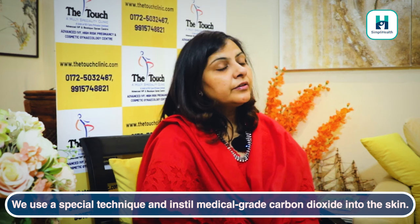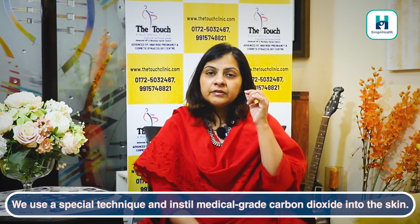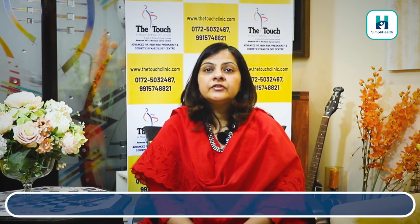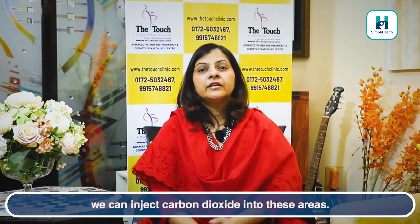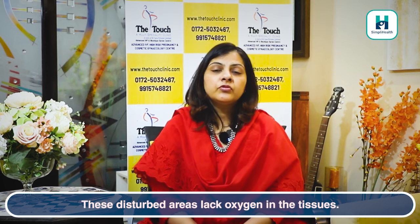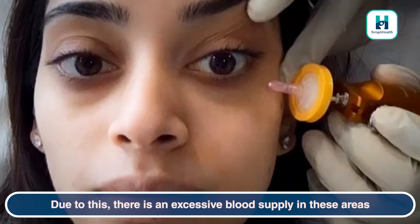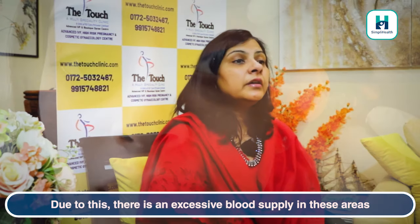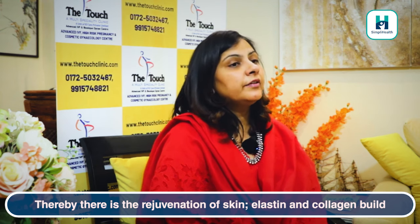Medical grade carbon dioxide is injected into your skin using a special technique. The tissues identify that there is less oxygen, which triggers a lot of blood supply. The toxins and aging products are washed off, the skin is rejuvenated, and elastin and collagen build up.